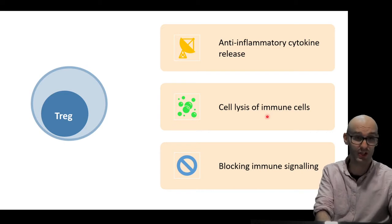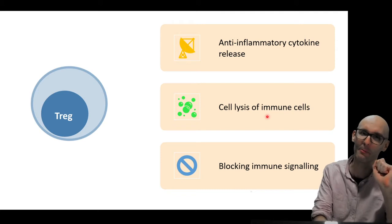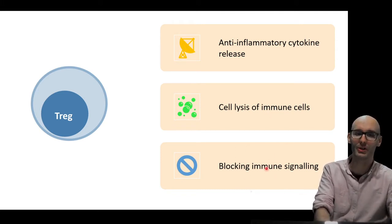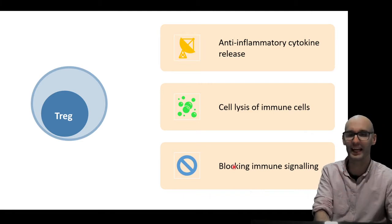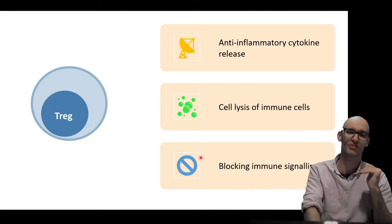But this is really cool — they do cell lysis of immune cells. They hunt out immune cells and pop them. That's so cool. But they also block immune signaling using a very clever trick. And all of these things are designed to suppress the immune response.